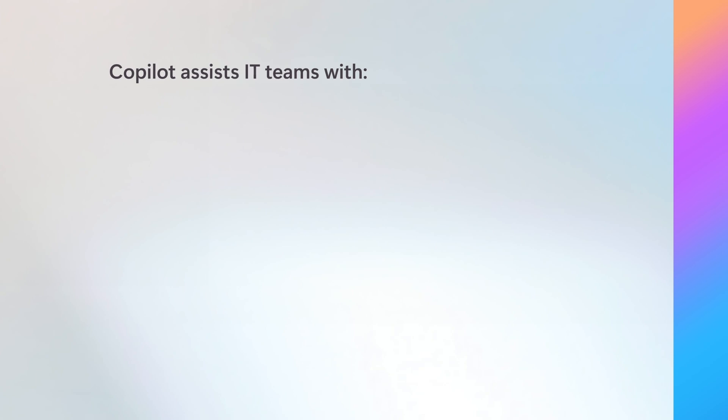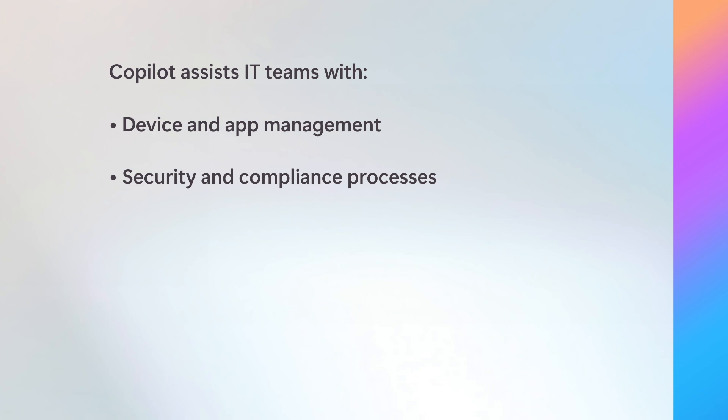Copilot helps IT teams by assisting with device and app management, security and compliance processes, and employee self-service. With this load off their shoulders, IT teams can concentrate on high-value activities, like driving digital transformation.